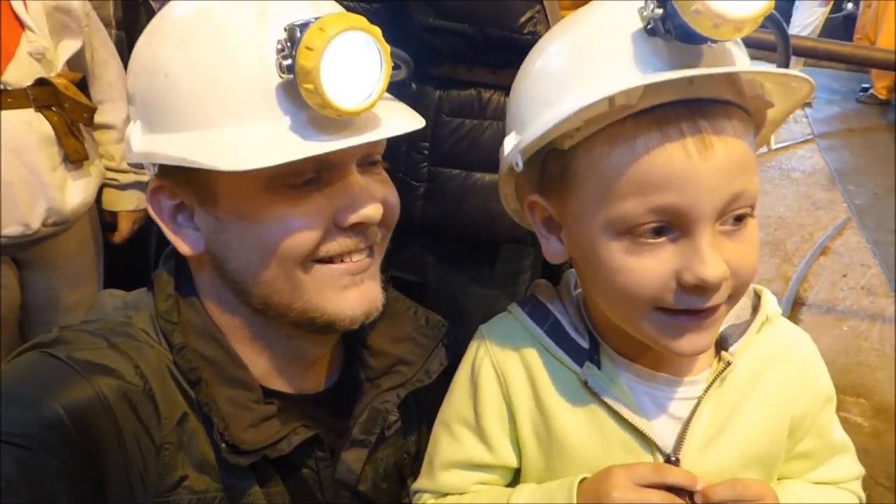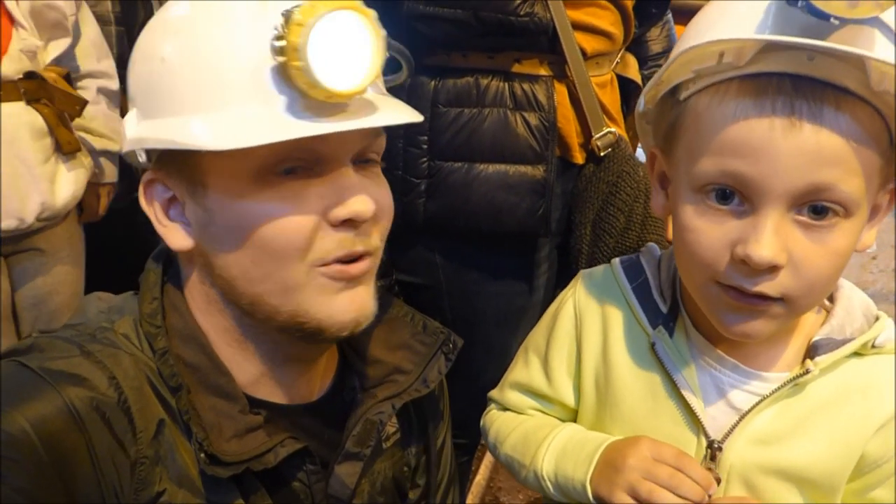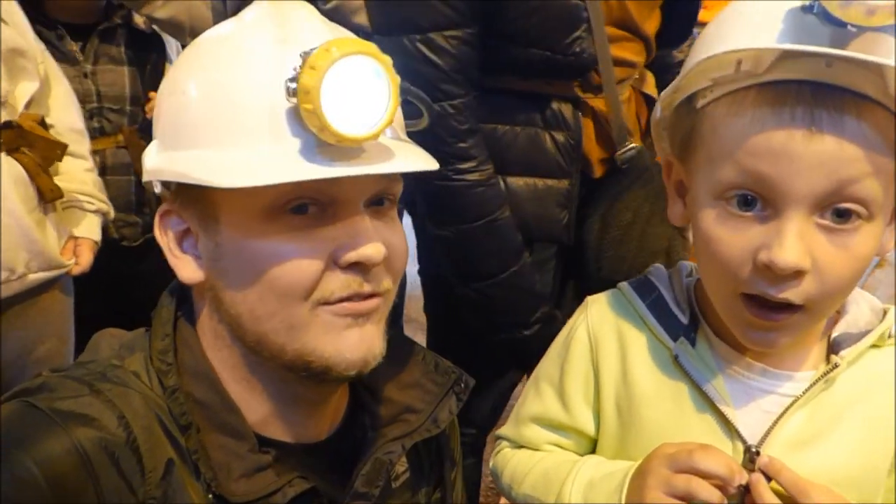We're going to the Big Pit today, guys. We're going underground. Is that where you've got a light on your head? Yes. I'll video in the lift.